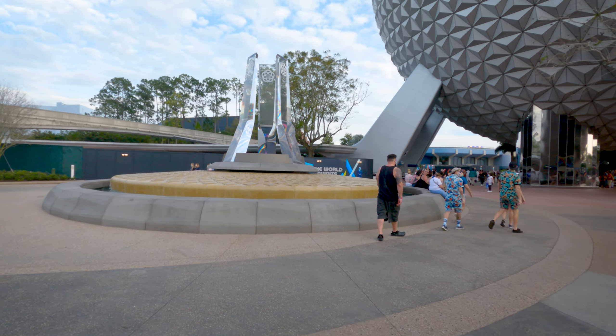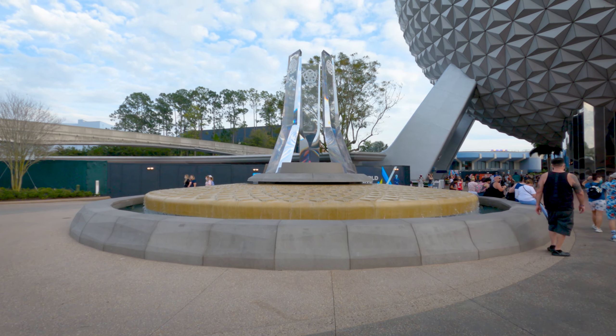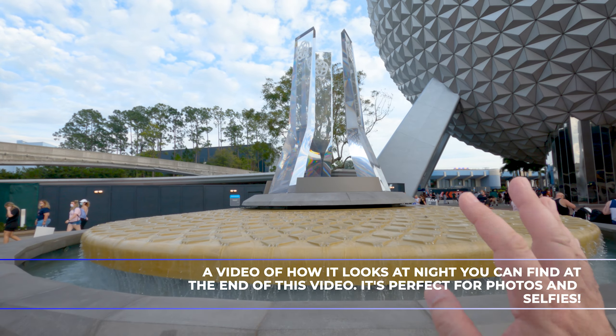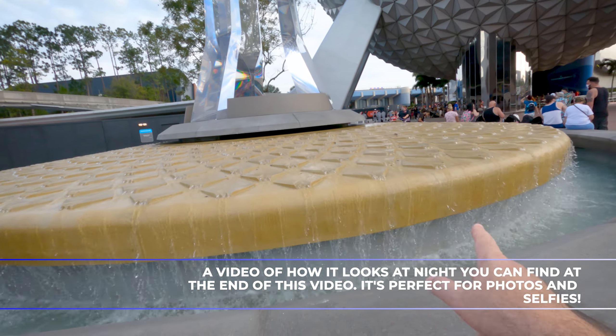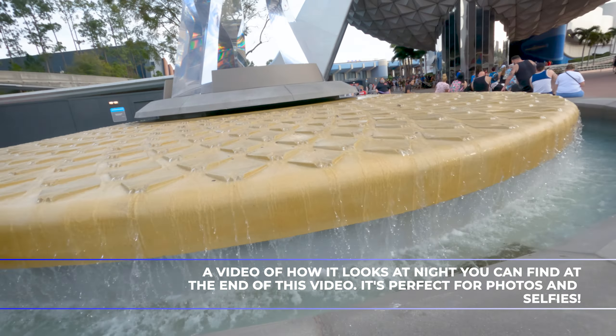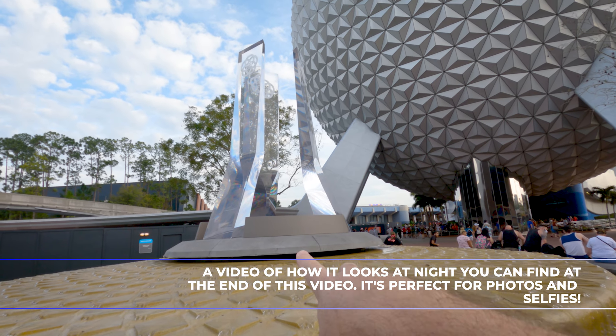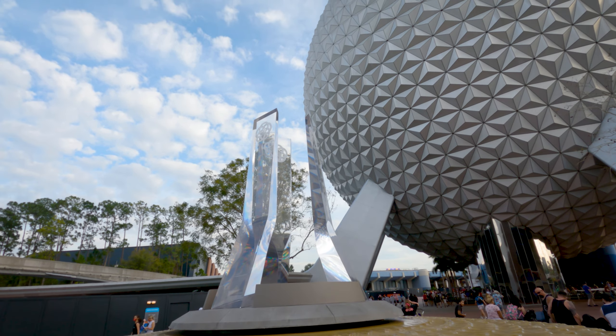Probably the most noticeable change when you walk into Epcot now is this amazing fountain right here. And this fountain is the coolest thing ever. These pylons during the day you can't see it, but during the night they actually change colors — green, red, and blue — as well as the water down here. I'll post some video for you guys, but it is amazing the way it looks. They got lights pointing upwards so it looks really cool, which is how I got some of the photos when this first opened.